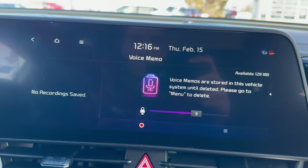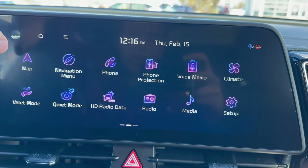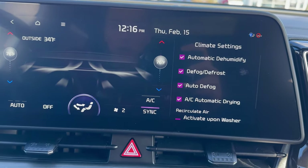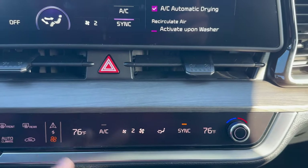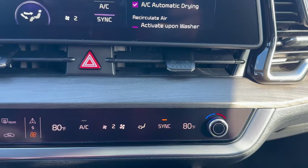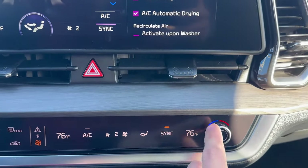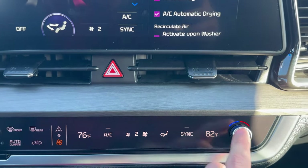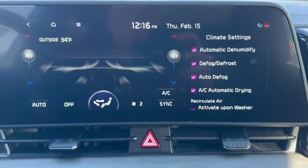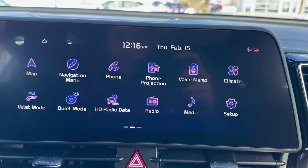Voice memo — let's click on this. There's not a whole lot to go on there, but you can certainly create a voice memo if you'd like. Climate settings — you can control the climate settings through the infotainment screen here, or simply control them down here with the physical controls. It's on sync right now. I can change the settings by twisting this knob, making the temperature hotter or colder. If I twist this other knob, it's going to desync it, and then the passenger can be warmer or colder depending on preference.